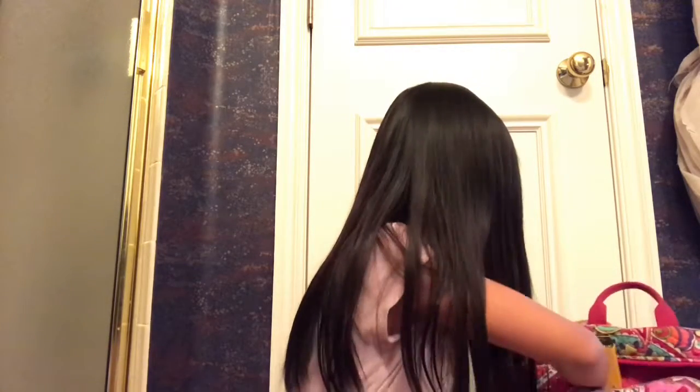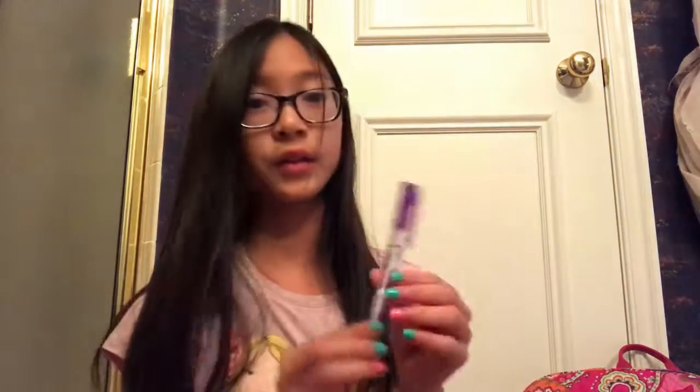I got some erasable colored pencils — 24 of them, you know, got to erase your colored pencils. And then I got some mechanical pencils — I already opened them. I got the purple one, the teal one, and then the pink one with extra erasers and more lead. These are like my favorite kind of pencils and they're really cute.